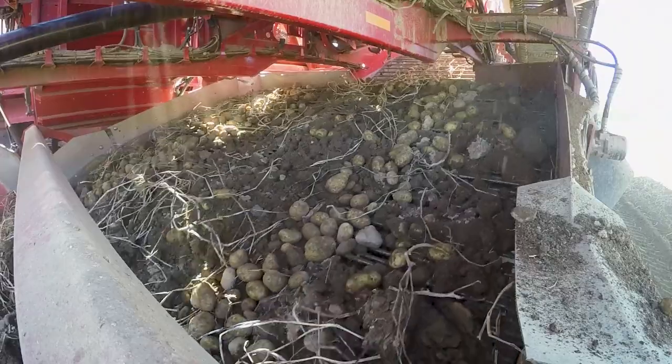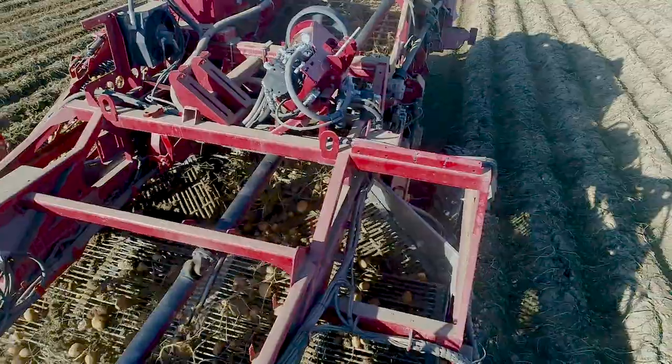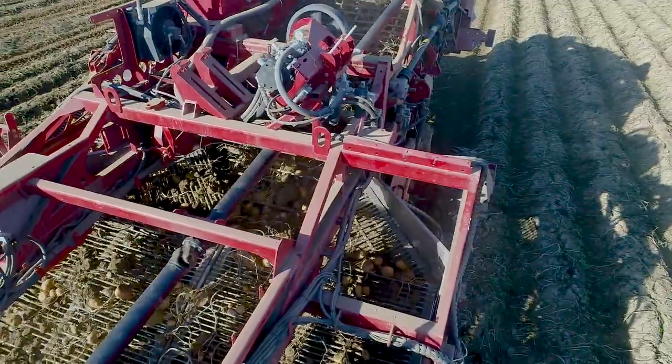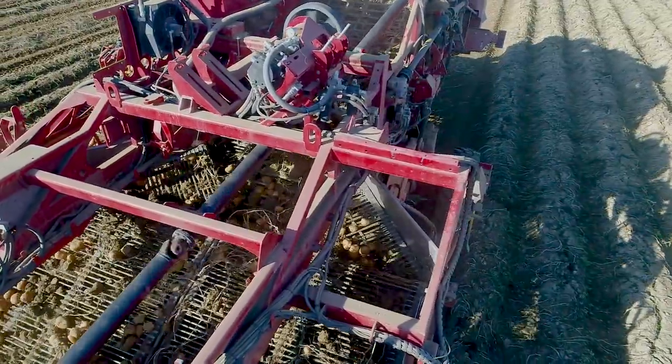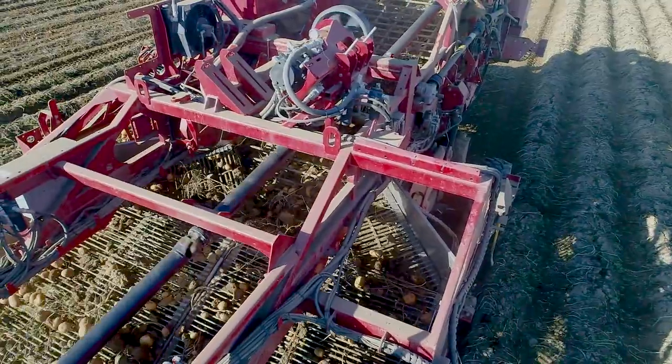We decided that if we could lift four rows and merge them into two, we could send them through a two-row air set, so the overall width of the machine stays the same as a two-row machine but the intake is a four-row.